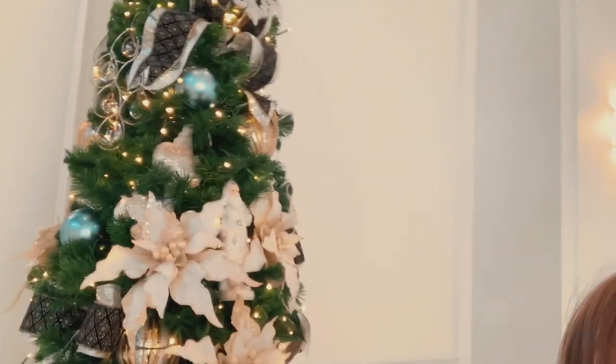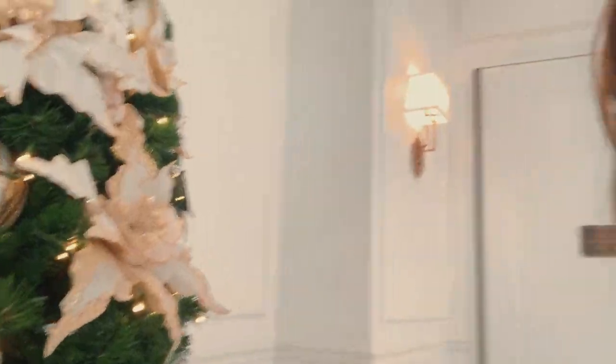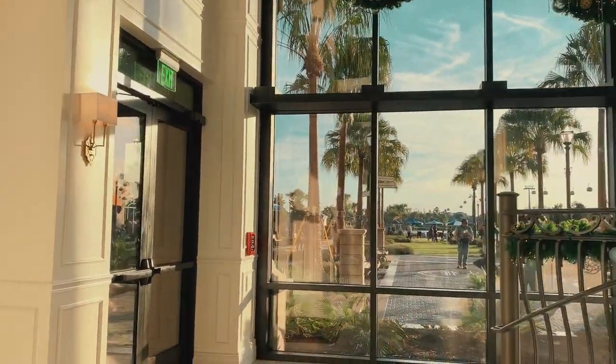It doesn't scream like Disney to me for some reason and I don't know why. It is really beautiful and we do have a beautiful tree if you can see it — another beautiful tree. They got a lot of trees almost everywhere, just elegant looking. This hotel is a little bit warm.